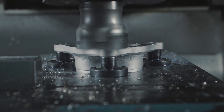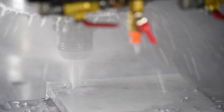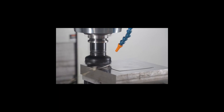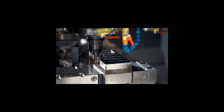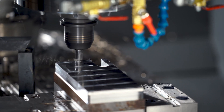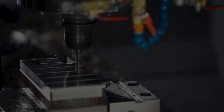In the toolmaking industry, it is well known that the quality of milled, formed and punched parts relies heavily on the tools used during the manufacturing. Both edge preparation and surface finishing serve a vital role in enhancing precision and surface quality of the final component in cutting and forming tools.